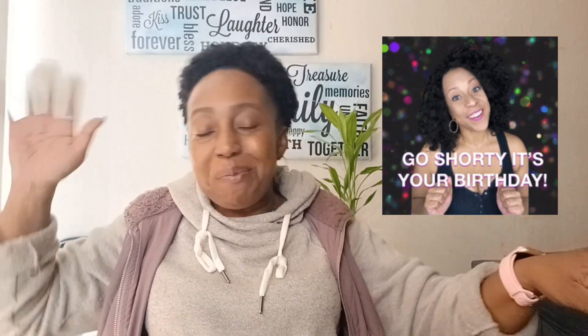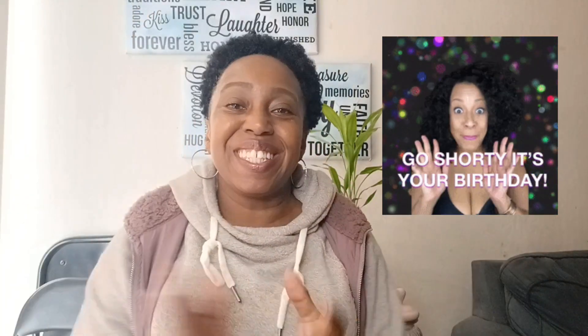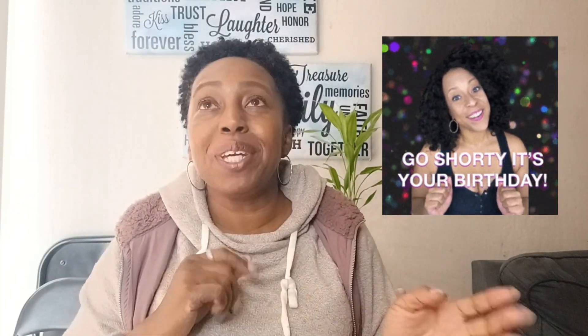Oh, you guys, today is my birthday! So I'm doing a special Dollar Tree haul on my birthday. I am the big 48 — that's right, 48. Amazing. Just simply amazing just to be here, and I'm grateful for each and every one of you for sticking along on this journey of mine. It's been a true blessing.